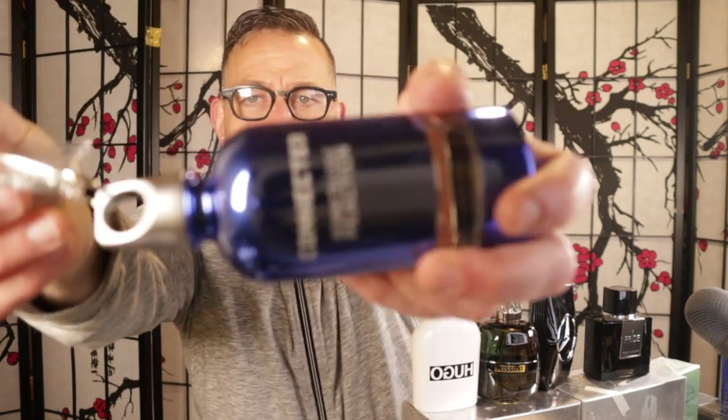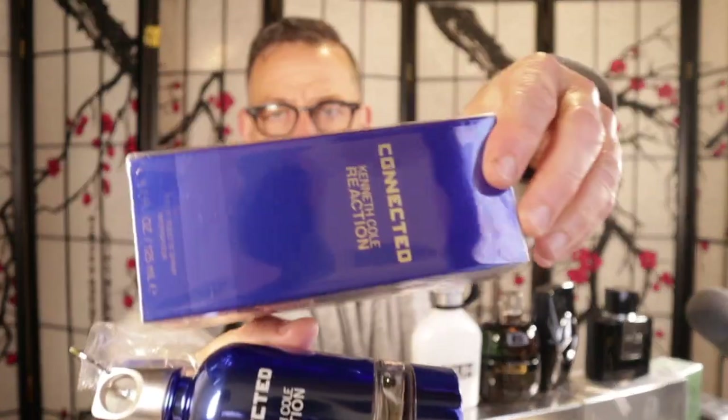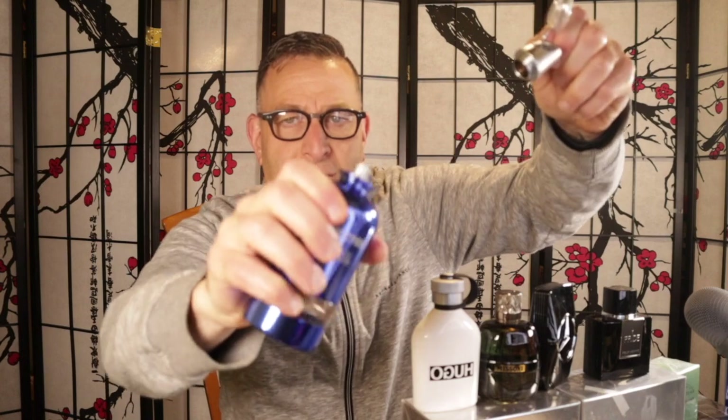The next fragrance is the Hidden Gem of the Day — I couldn't find it for under $39 at the time of filming. Full disclosure, a few months ago it was under $39. It's called Kenneth Cole Reaction Connected. It comes in a cool bottle with a keychain that looks like a flask. A few months ago I found tester bottles without the keychain for under $39, but as of this video it's averaging about $80 in the box on eBay.